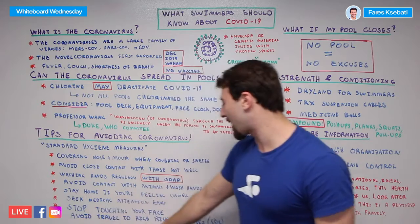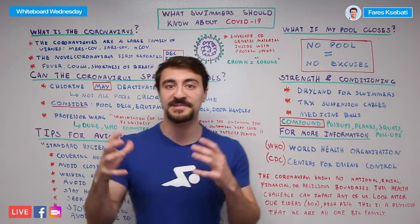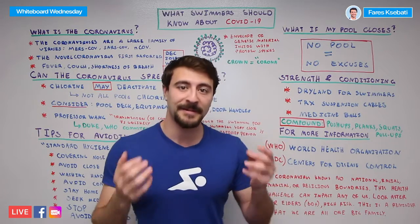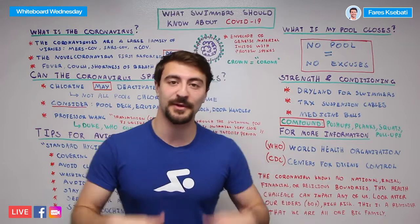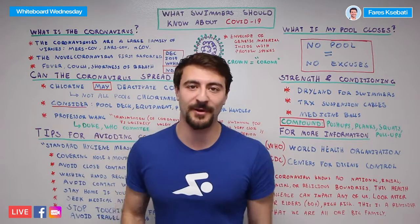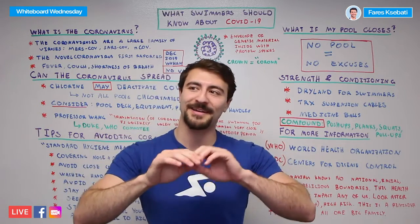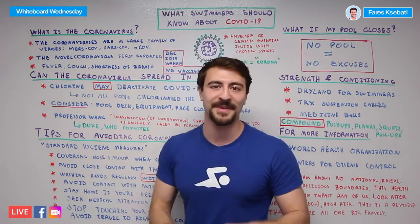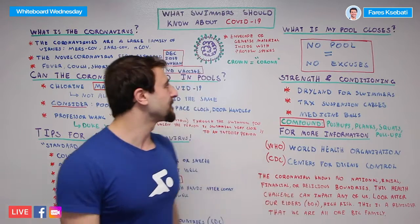Avoid travel to high-risk countries. The CDC — Center for Disease Control — has a list of different risk-category countries. If it's non-essential travel, don't do it. If you need to go somewhere and it's not a high-risk country, go ahead and hop on the plane, but exercise full caution — make sure you pay attention to everything we talked about: keeping yourself hygienic, washing your hands. And if it's not essential travel, don't do it.